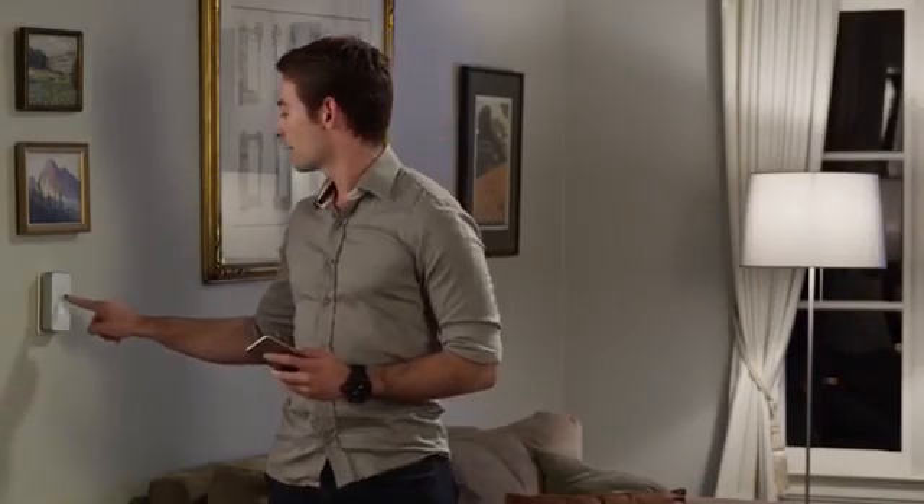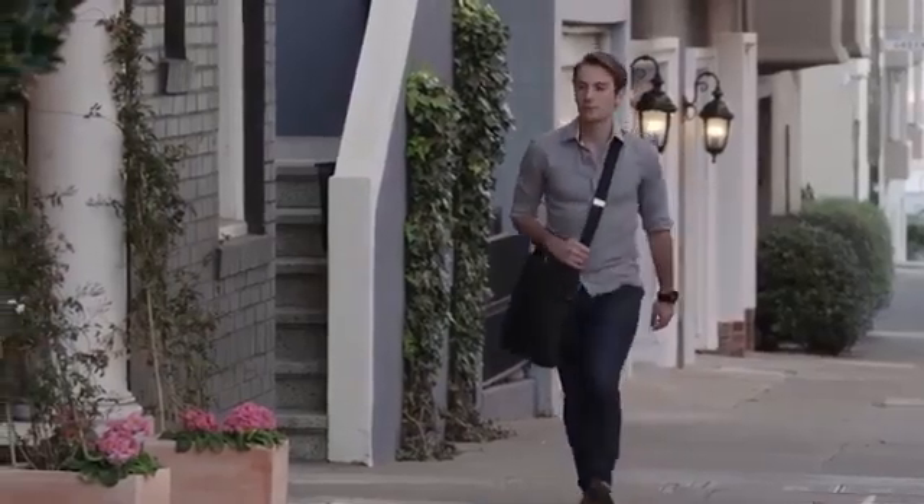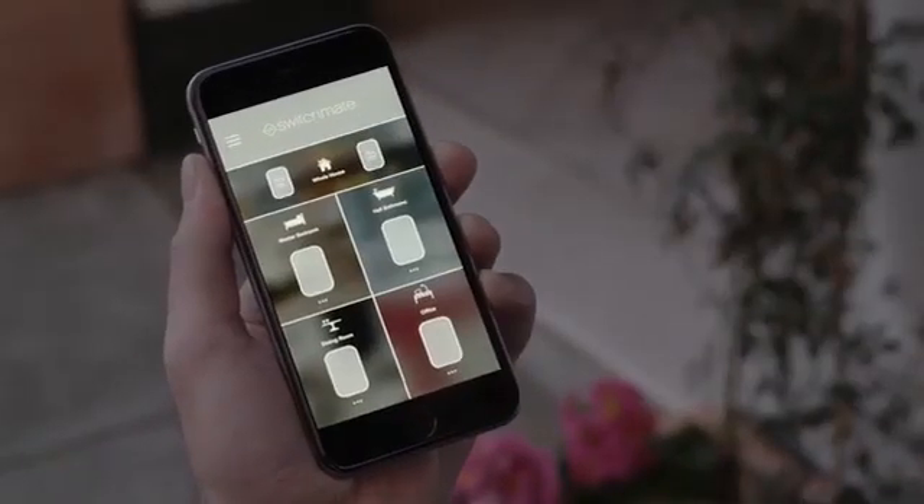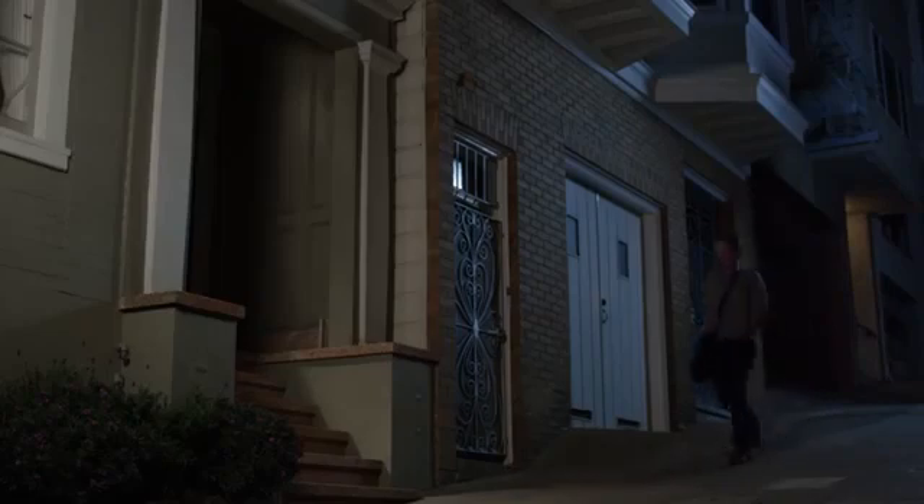After installing the switches, you'll be able to control the light system of your house without problems. You'll only need your phone and the corresponding application. The battery of this device is enough to run from 8 to 12 months, after which you have to recharge it. The switch is sold at a price of $40.